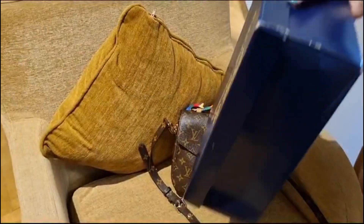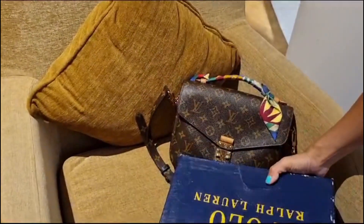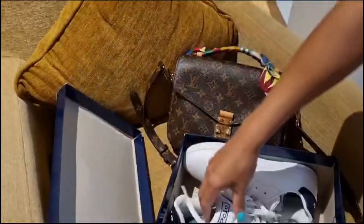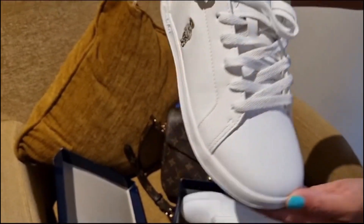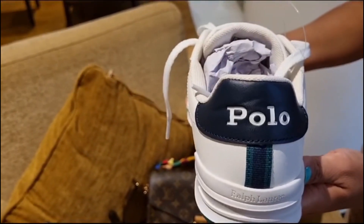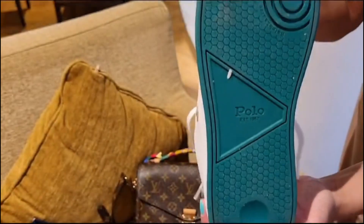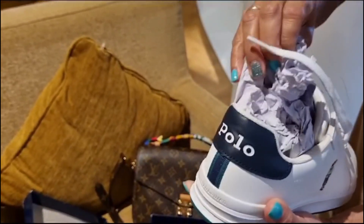My mom was looking for white sneakers too, so when she saw and tried these white sneakers from Polo Ralph Lauren, she found them very comfortable and beautiful. The iconic bear logo on one side is so adorable. We paid 209 dirhams, which is approximately $57, with 40% off.